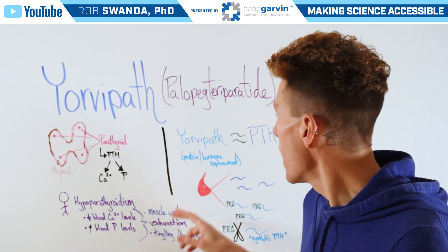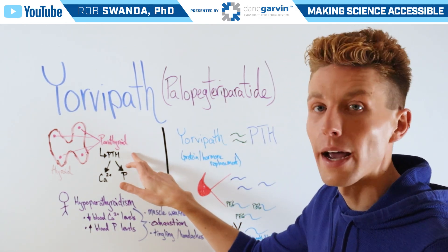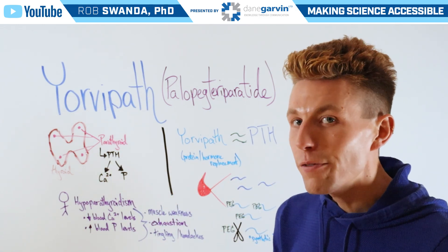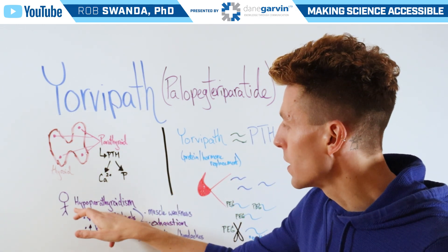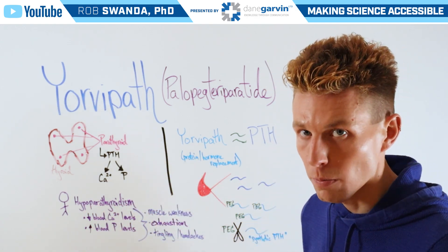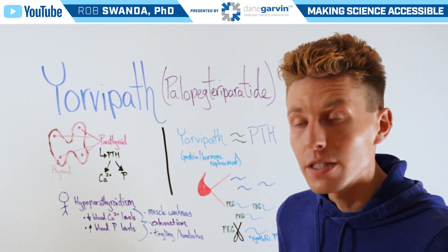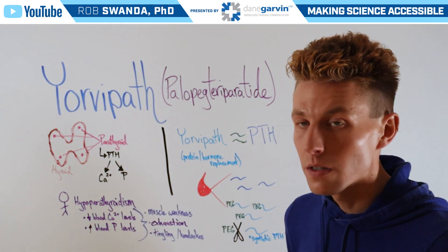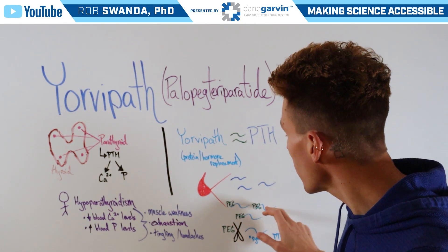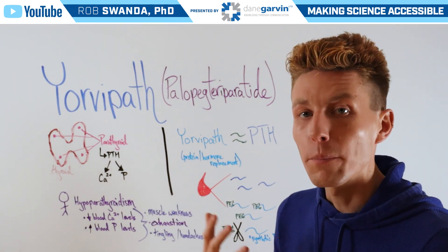Yorvopath works as a way to mimic parathyroid hormone, which should be produced by the parathyroid gland, so it's a protein hormone replacement. If we look at a blood sample of someone experiencing hypoparathyroidism, they may have a few parathyroid hormones present — depicted here in dark blue — but it's not enough to maintain calcium levels. When they're prescribed Yorvopath, it can come in and increase the amount of parathyroid hormone present in the blood, shown in lighter blue.